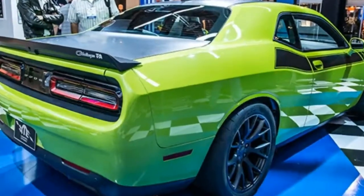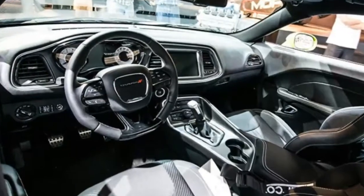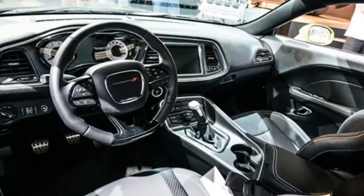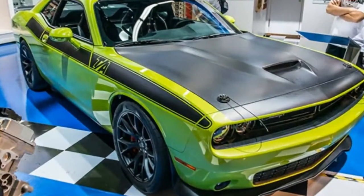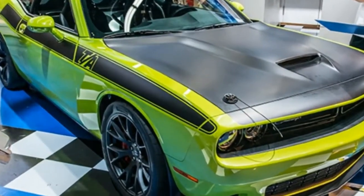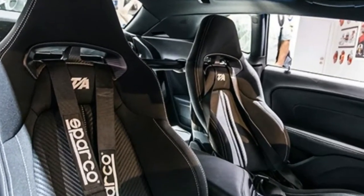The Dodge Trans Am is back. If you're a fan of 70s muscle cars, you may be familiar with the Dodge Challenger Trans Am, a legendary homologation special of the day. If you are too young to remember pony car racing prehistory, fear not — Dodge has revealed a modern-day interpretation of the Trans Am to bring you up to speed.